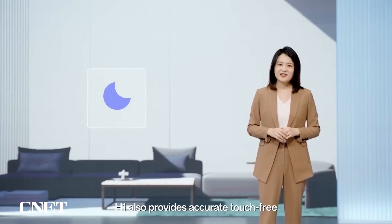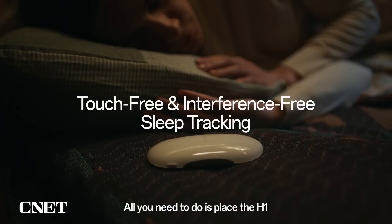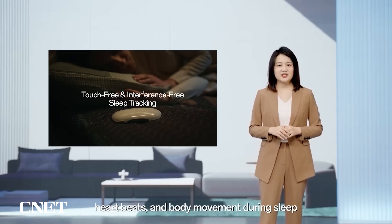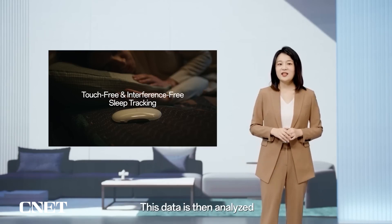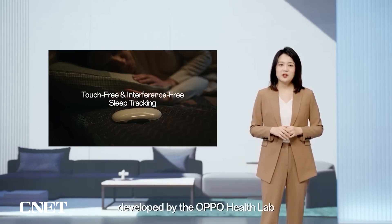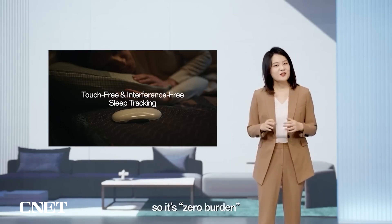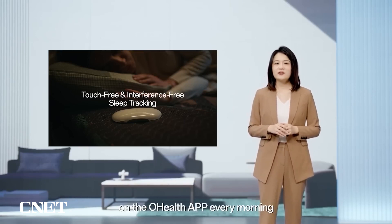The H1 also provides accurate touch-free and interference-free sleep monitoring. All you need to do is place the H1 near your pillow or body during sleep. The high-precision IMU inside the H1 can monitor subtle vibrations in the mattress generated by breathing, heartbeats, and body movement during sleep. This data is then analyzed by the OPPO Sense algorithm, developed by the OPPO Health Lab. You don't need to wear any device, so it's zero burden, and you can see your sleep data on the OPPO Health app every morning.